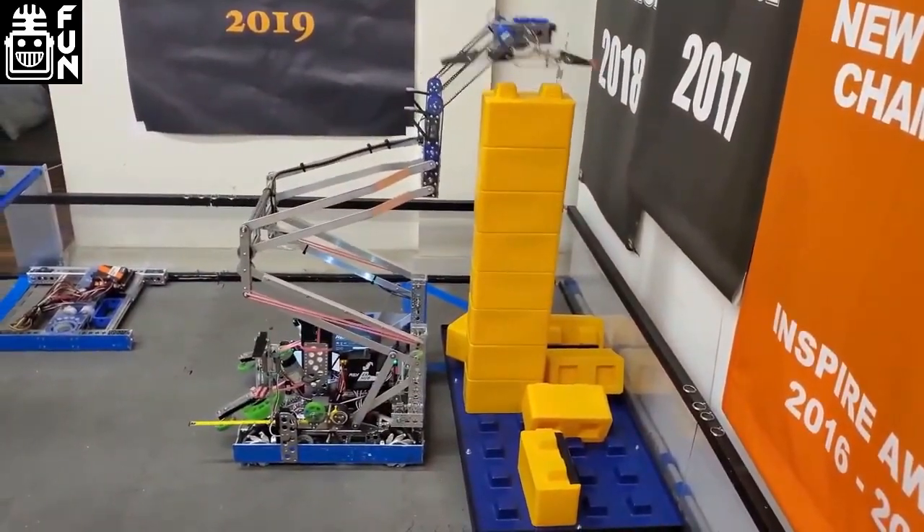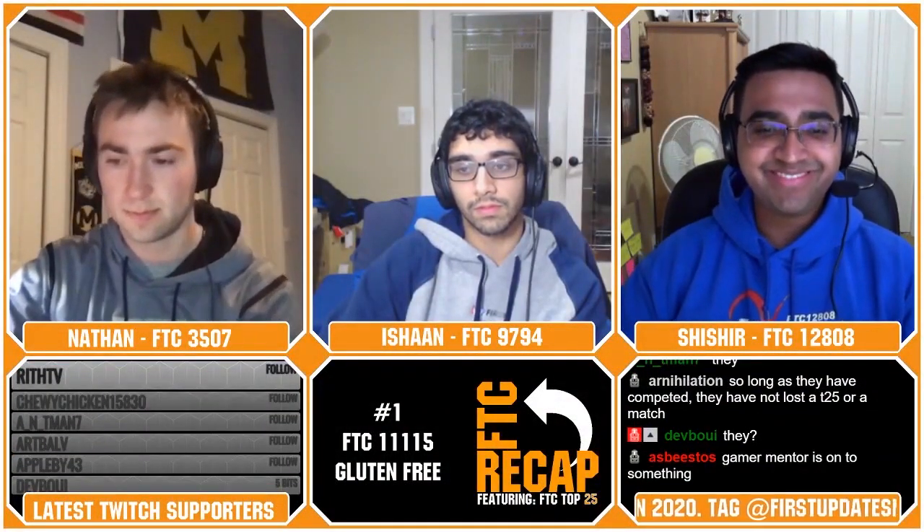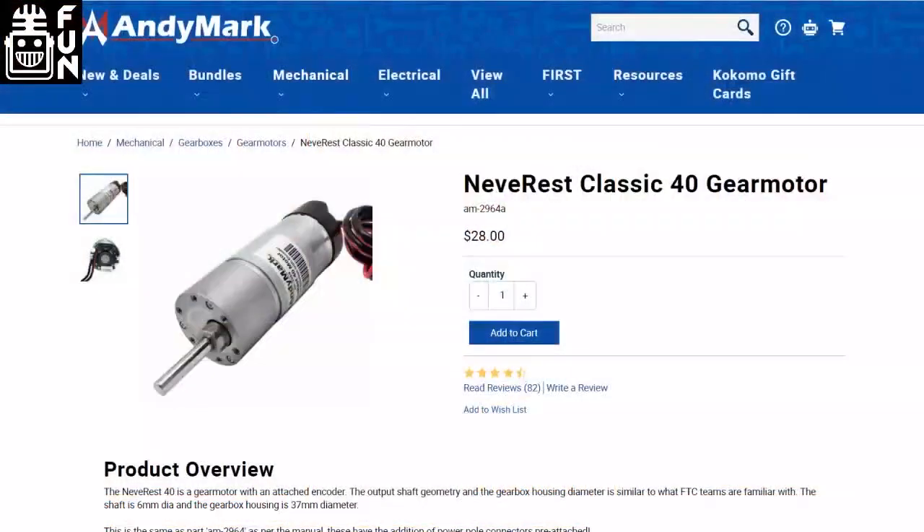Tyler, can you roll for our giveaway? Last chance to get in — the keyword was AM100 for the AnnyMark Neverrest Motor. I want to address something in chat: make sure you vote when we do polls. A lot of people complain about rankings but haven't voted themselves. We make it obvious in our Discord and it's also posted in the FTC Discord. Don't spam it — we have an auto-flagger that deletes spam votes.